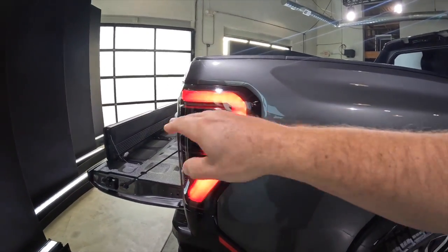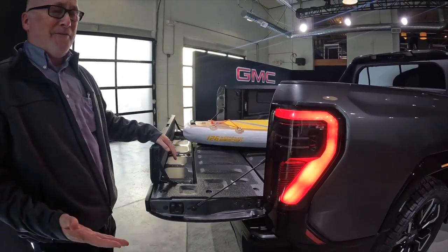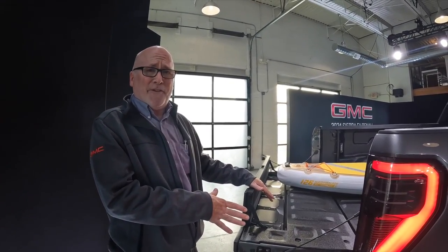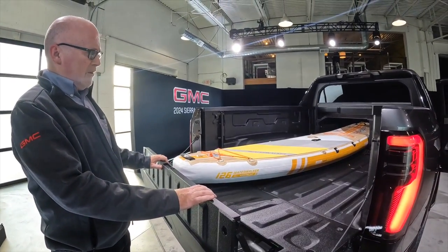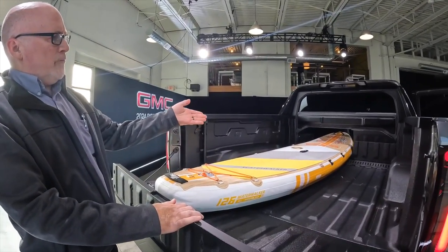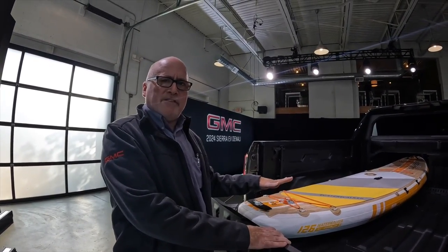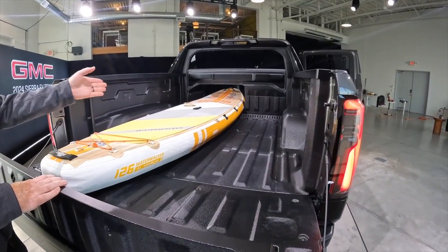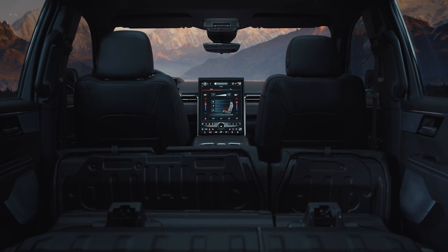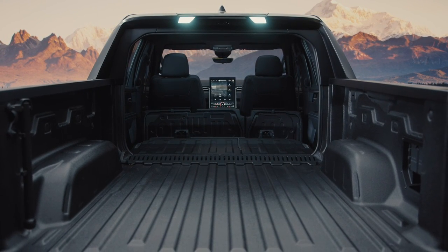We have the Multi-Pro tailgate. As we innovated with the Multi-Pro tailgate several years ago on the Sierra, we bring it to the Sierra EV as well and continue its great features. It's a six-function tailgate, and with the load stop up and the mid-gate down, we extend the functionality of the bed to 10 feet 10 inches – just under 11 feet. We've got a stand-up paddleboard here to highlight that. With the split Multi-Pro mid-gate, we can still seat a third passenger in the rear and carry the paddleboard.